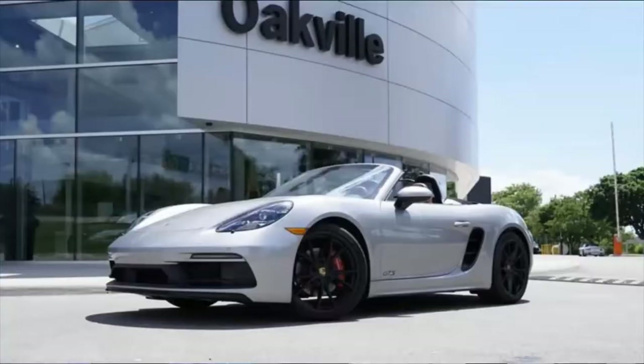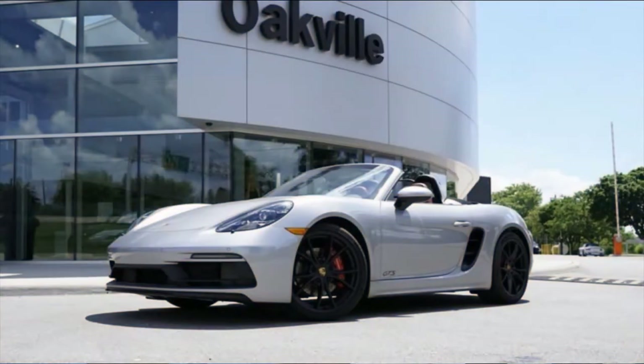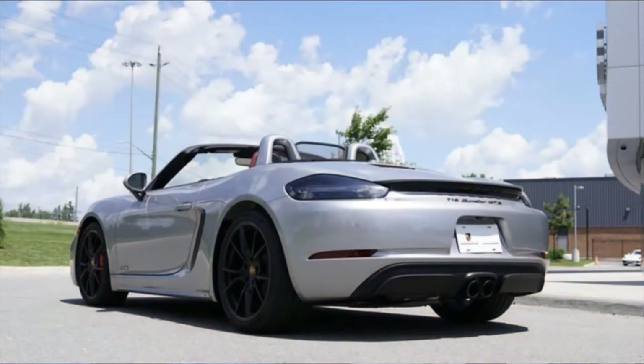Today we're driving a purebred sports car, and the first sports car other than a 911 to be offered by Porsche in the modern era. This is a 2019 Porsche Boxster. This is the first Boxster to have more than 300 horsepower in a base model. This is also the first Boxster to have four cylinders, so we'll see what the change is from a 6 to a 4. Four cylinders — I think Porsche is going to do just fine.